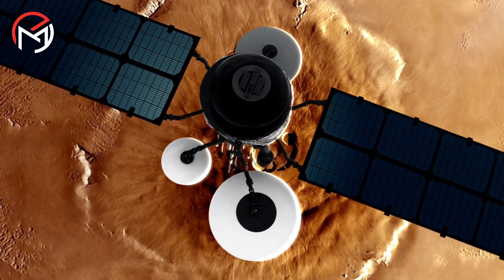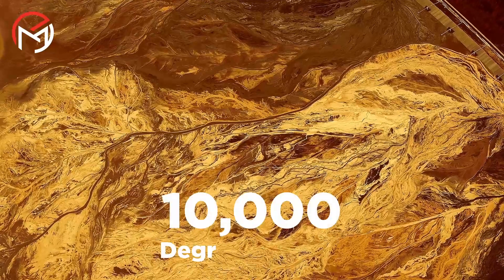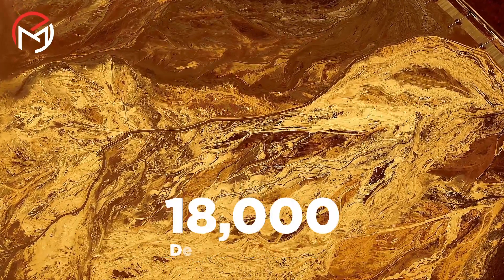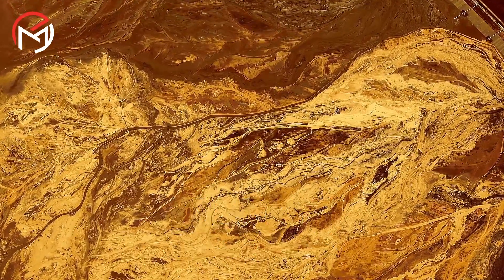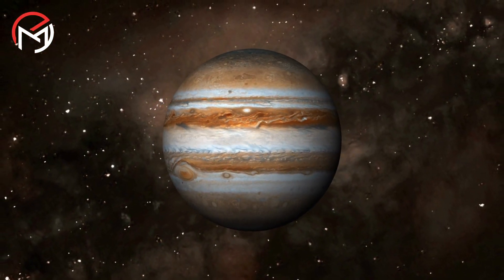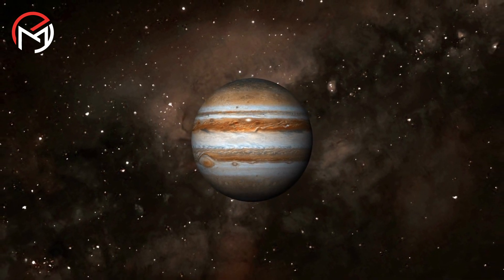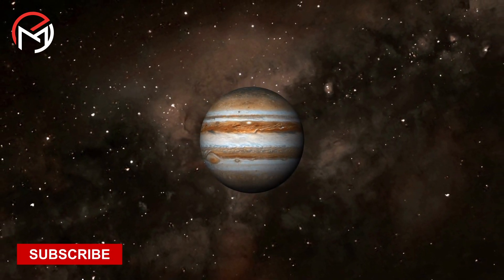Beneath the intense pressure lies an incredibly high temperature that reaches a staggering 10,000 degrees Celsius or 18,000 degrees Fahrenheit. The result is an unusual ocean known as liquid metallic hydrogen that possibly occupies the majority of Jupiter's interior, forming a solid enclosure around its enigmatic core.